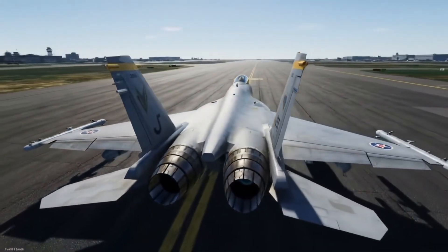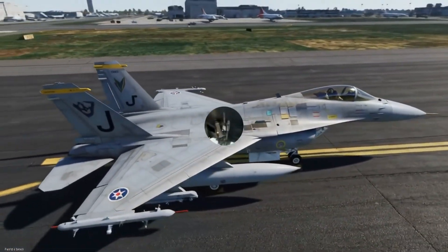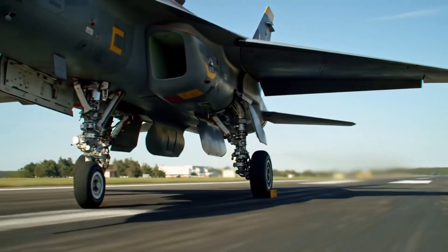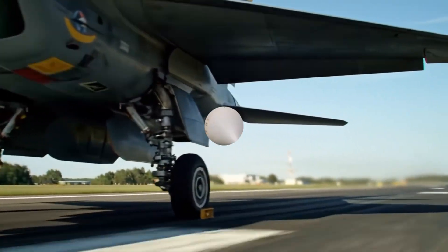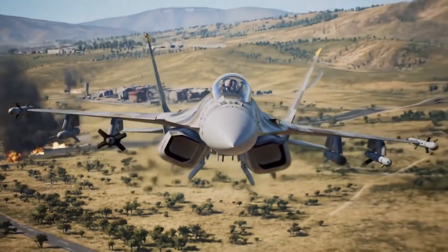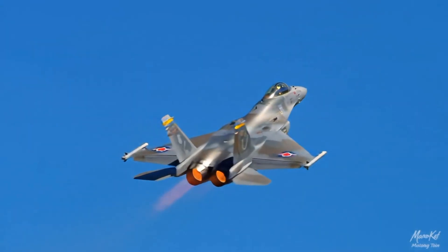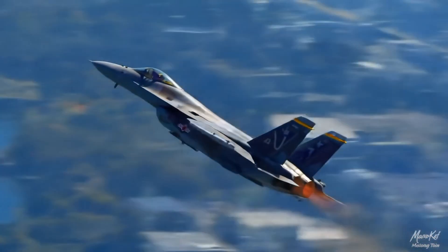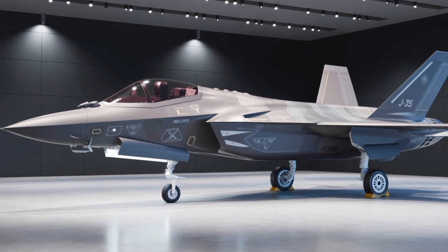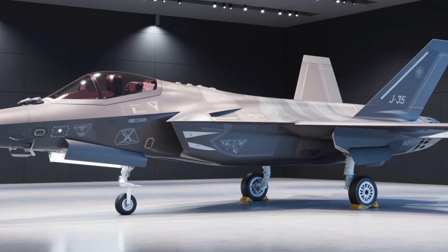The J-35 fighter jet represents a significant leap forward in China's military aviation capabilities, marking the nation's entry into the realm of fifth-generation stealth fighters alongside its more established counterpart, the J-20. Developed by the Shenyang Aircraft Corporation, a subsidiary of the state-owned Aviation Industry Corporation of China, the J-35 is designed primarily for carrier-based operations, although land-based variants also exist. Its emergence signals China's ambition to project airpower far beyond its borders, particularly in contested maritime regions like the South China Sea and the Western Pacific.